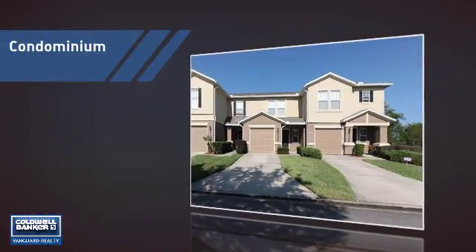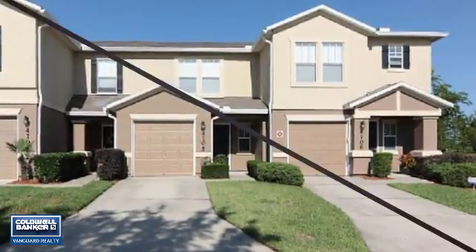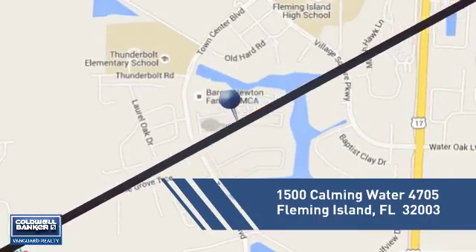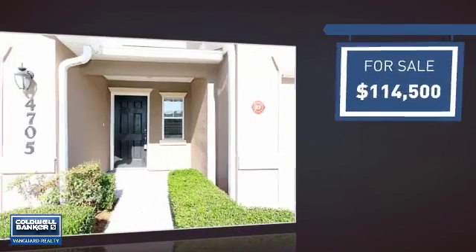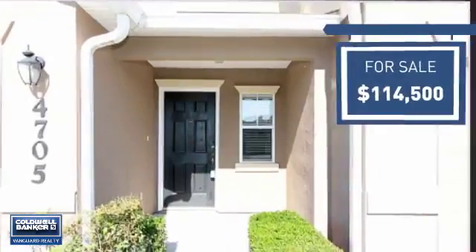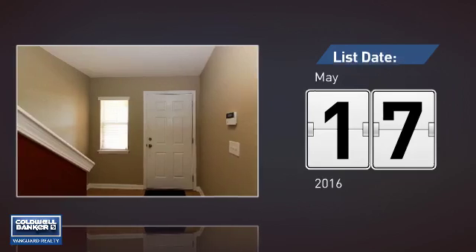This condominium is a great choice for those who want the privacy and easy maintenance of condo living, and it's located in this area. Currently listed at just over $110,000, it just went on the market this month.